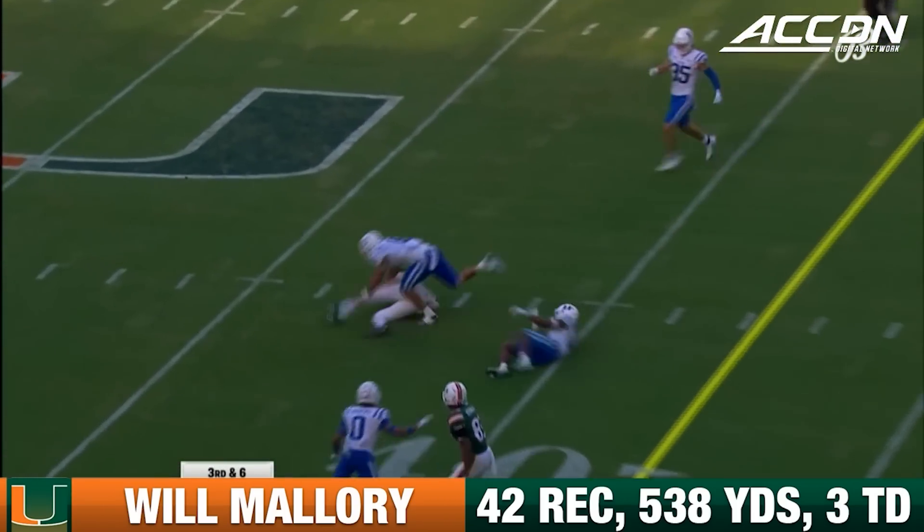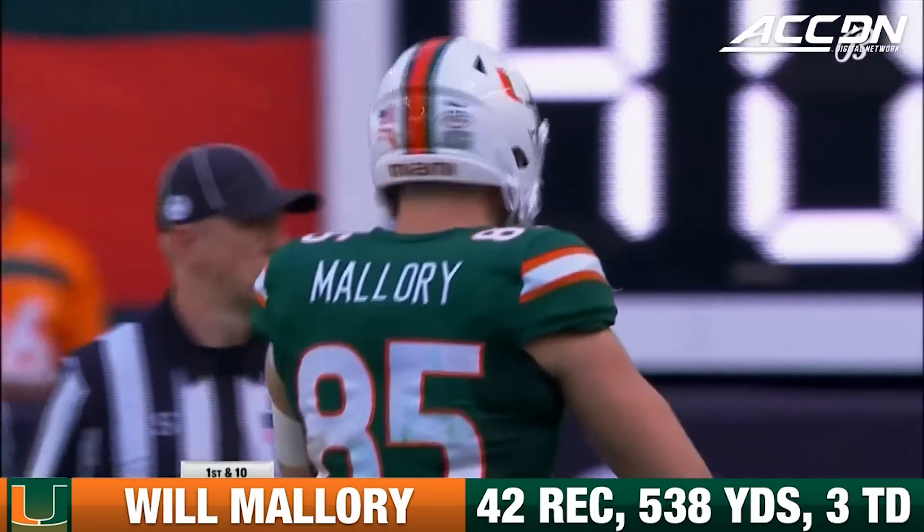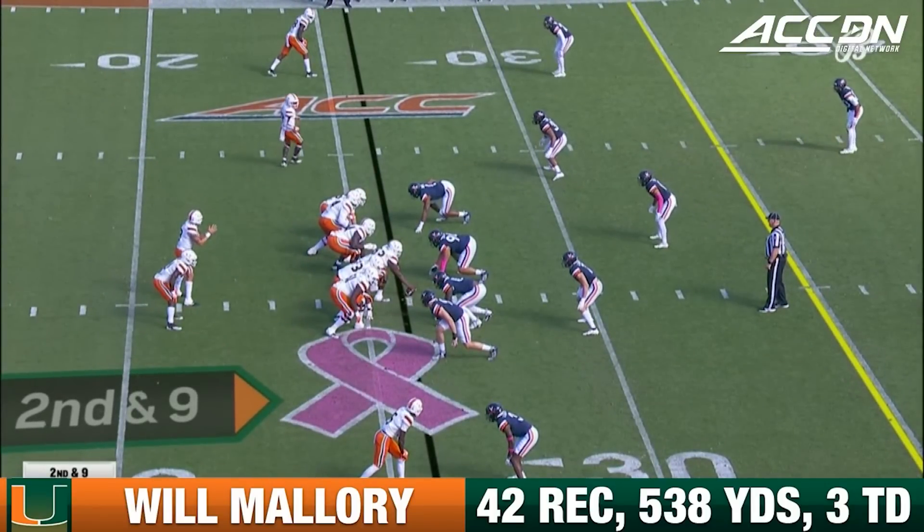Mallory with some daylight at the 40, gets cut down beyond the 40-yard line by Dorian Mausi. That offensive line to make sure it was a short gain on the run track.